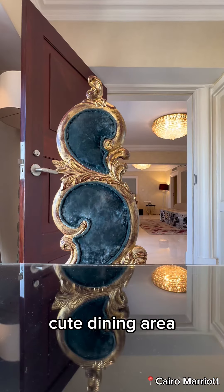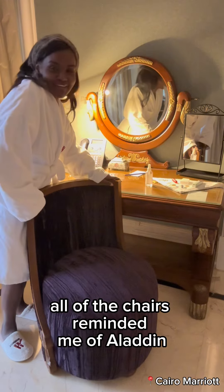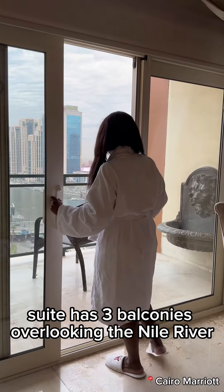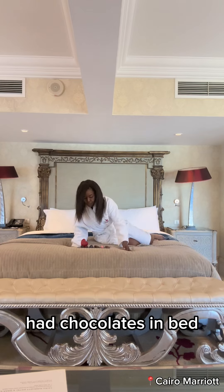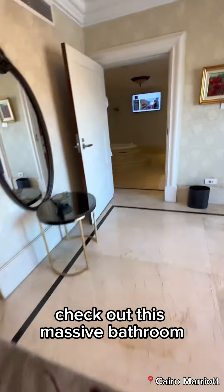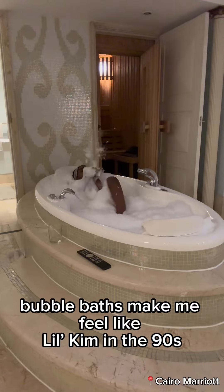The pastry chef welcomed me with homemade nut-free chocolates. Cute dining area — all the chairs reminded me of Aladdin. Chandelier-clad room, and the suite has three balconies overlooking the Nile River. Had chocolates in bed.